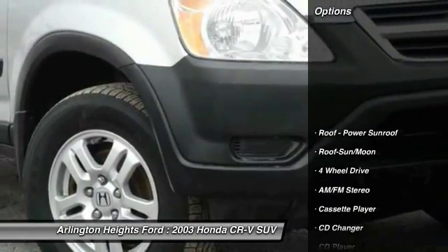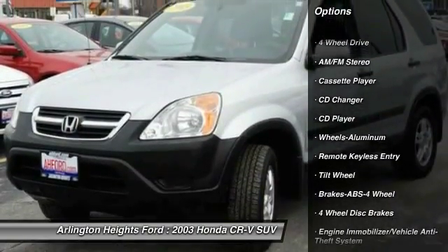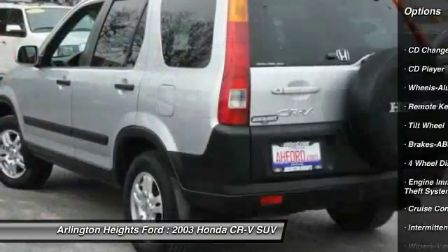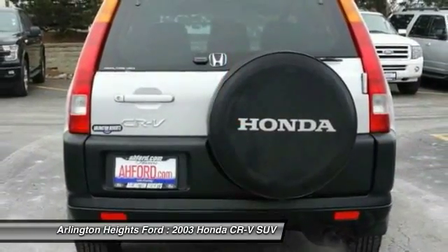Here are some of this vehicle's great options: CD changer, four-wheel drive, anti-lock braking system, air conditioning, moonroof, power steering, cruise control, aluminum wheels, floor mats, AM FM stereo radio.